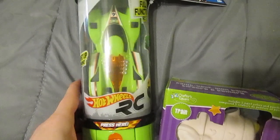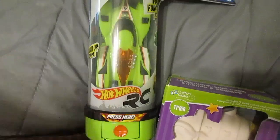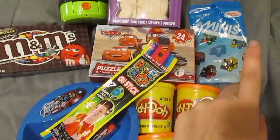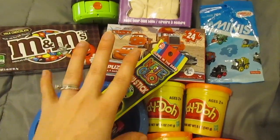For him, he is getting a Hot Wheels RC car that lights up. That is his Santa gift and that's everything going in his stocking, besides a couple more mini trains possibly and maybe some Hot Wheel cars.